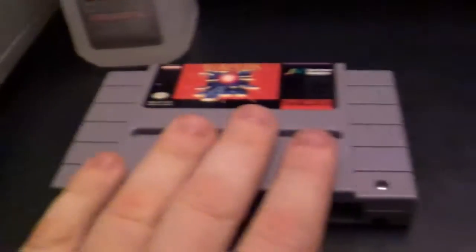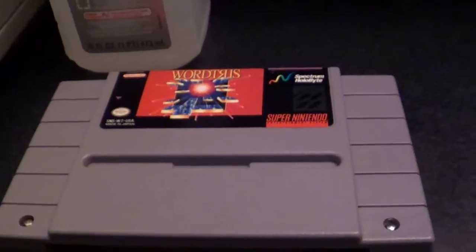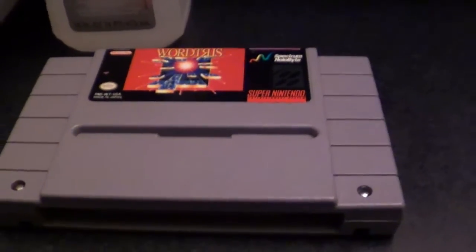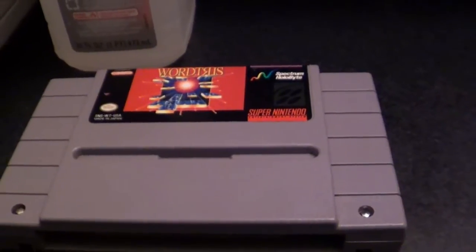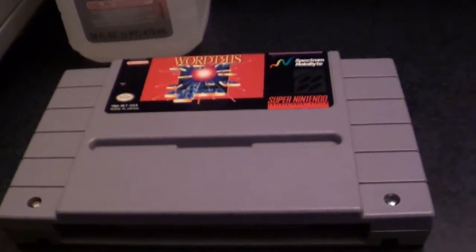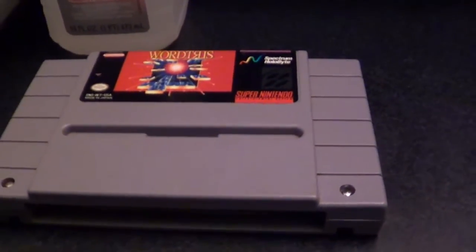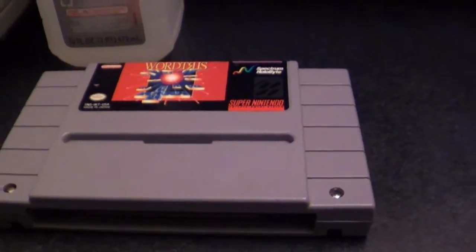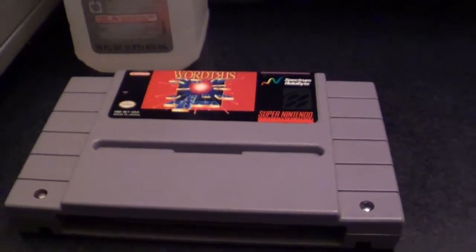So WordTris — this was a sitter game I played over sitter's houses, and I still find it somewhat interesting to this day. Although it will be interesting to play this game and forget that certain words weren't in use back in the 90s. I'm just gonna chuckle the day I spell 'selfie' in this thing and it doesn't go through. It's basically Tetris with Scrabble pieces — letters fall down, you have to make words. And the word bank was made in the early 90s, so watch what you put in.